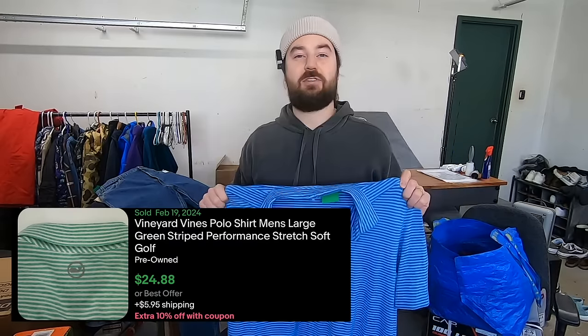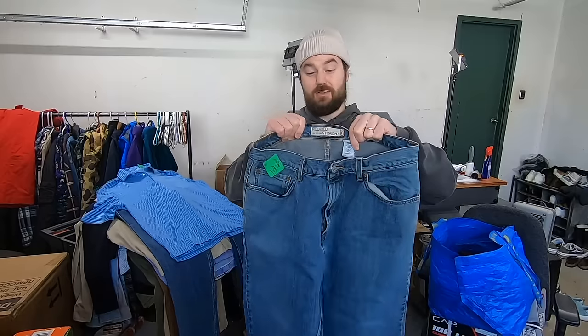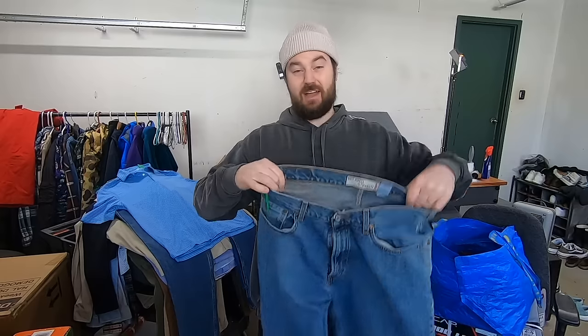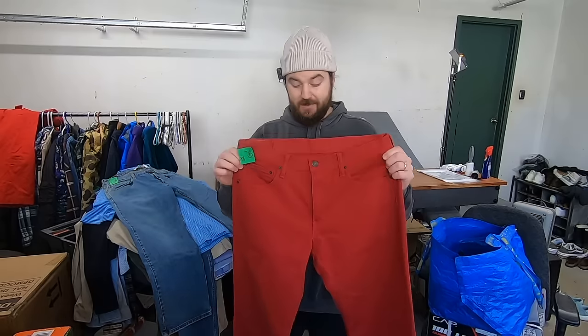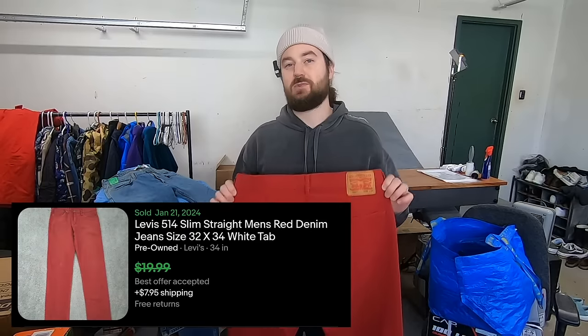I paid about five bucks for these vintage Levi's. When they have the long tag across the back of the waist like this, this is Y2K. These are actually from 2009 and the cut is the 559, which isn't great, isn't bad. But these are size 36x32, which is a decent size. I'm basically just stacking that vintage Y2K and decent size to make this a bread-and-butter sale of five bucks and about 20 bucks. I paid seven bucks for these Levi's — these are a super bright red color and they are size 32x34. That longer inseam than the waist will help these sell quicker, and because of the bold color, I think these will sell for about 20 bucks quickly.